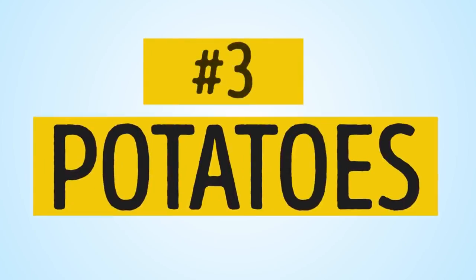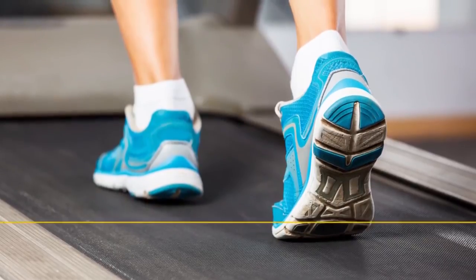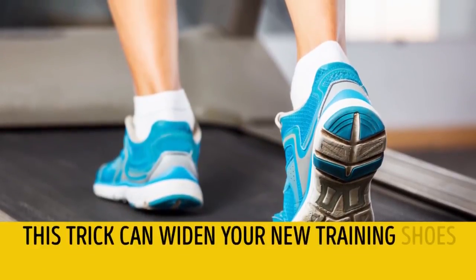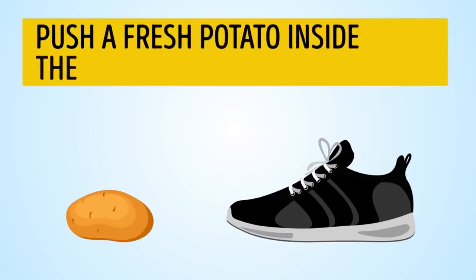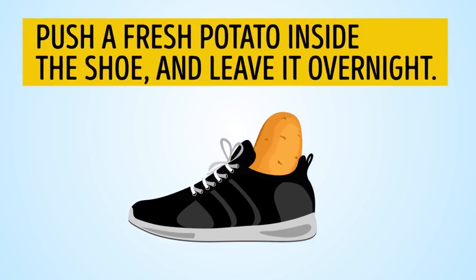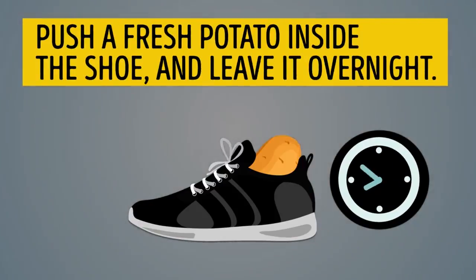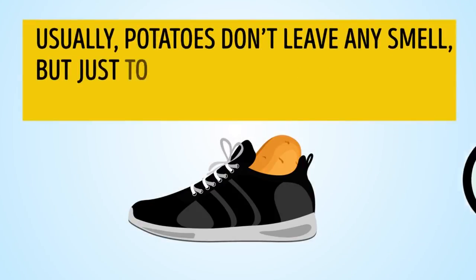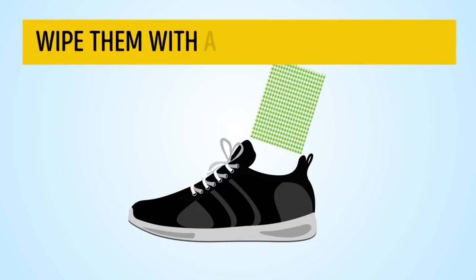Number 3: Potatoes. This trick can widen your new training shoes and even loafers. Push a fresh potato inside the shoe and leave it overnight. Usually potatoes don't leave any smell, but just to be sure there are no potato remains in your shoes, wipe them with a damp cloth.